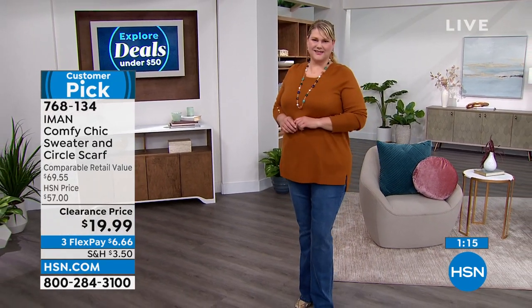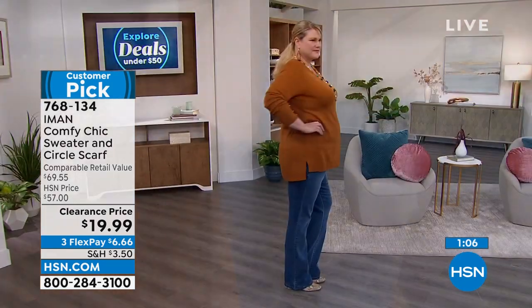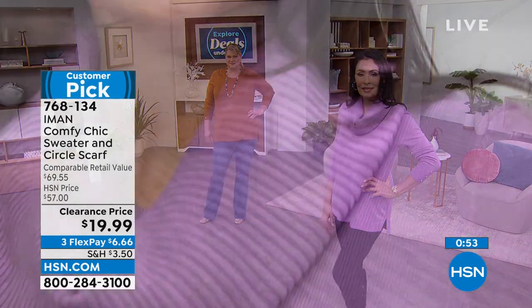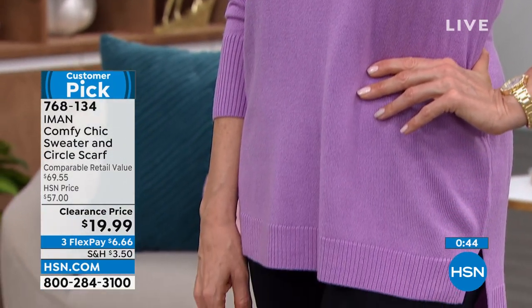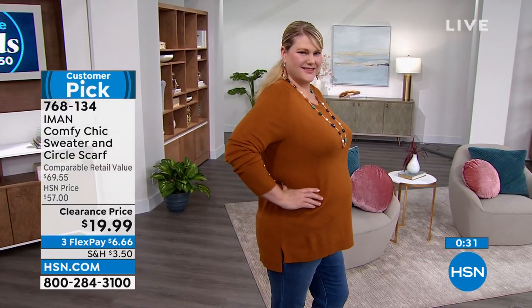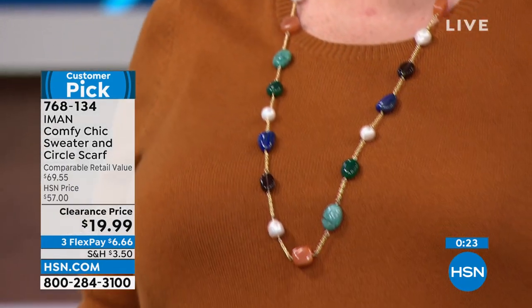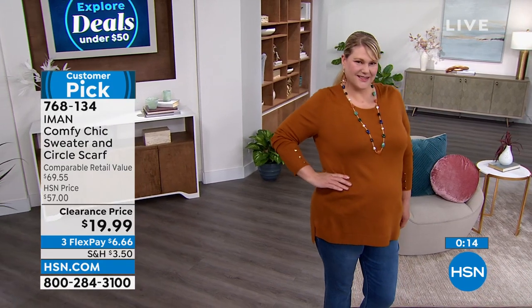It drapes really beautifully over the body — not clingy, not too tight. The side slits over the hip area make it easy to move around in. Iman loves giving us high-end luxury details — it wouldn't be Iman without a gold-tone button. The ribbing along the cuff will stay in place but you can pull it down to layer under jackets. The round neckline is great to show off jewelry, and you can create a cowl neck look with the circle scarf, or even stretch it into almost a mock turtleneck look.